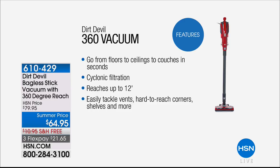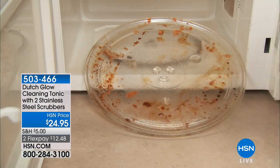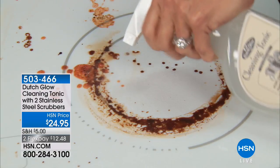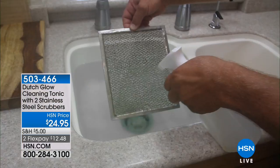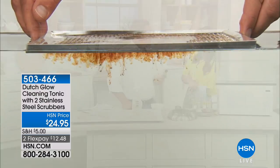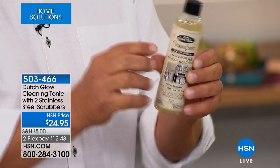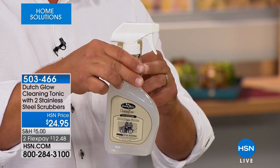We're going to help you restore that beautiful glow and sheen to all your favorite cooktops, countertops, and stovetops with the power of Dutch Glow — a cleaning tonic that comes with all the stainless steel scrubbers you need to get started, at $24.95. John Florell is here, our household expert with one of our number one best-selling cleaners. Dutch Glow is a concentrated cleaner and you're getting two bottles. It's an eight-ounce bottle — one ounce of cleaner poured into a spray bottle, fill the rest up with water, and you get one of the best degreasers you'll ever use.